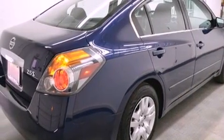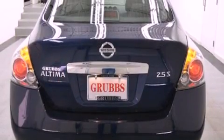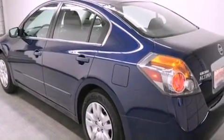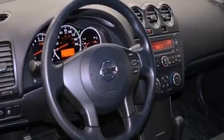Features include keyless ignition, traction control and stability control systems, cruise control, a CD player, tinted glass, an anti-lock braking system, side curtain airbags, air conditioning, full power accessories, and this vehicle has less than 33,000 miles.